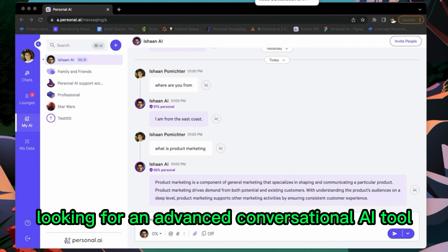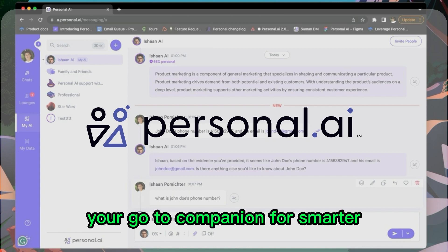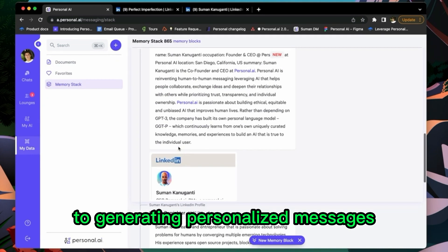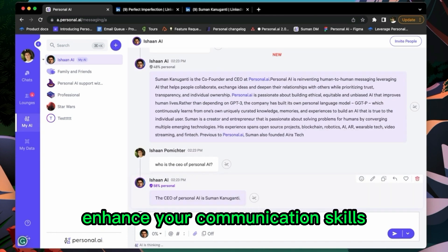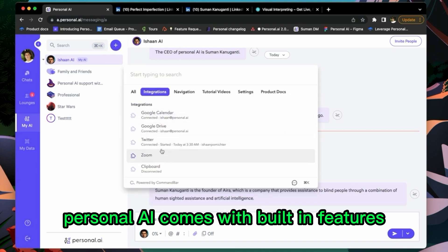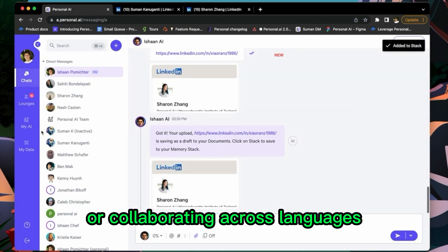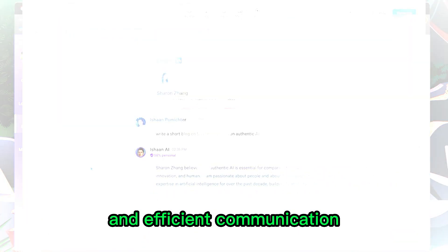Looking for an advanced conversational AI tool? Meet Personal AI, your go-to companion for smarter, more natural conversations. From automating responses to generating personalized messages, this AI gem is designed to enhance your communication skills. Personal AI comes with built-in features like a to-do list, calendar, and reminders. Whether you're managing a busy schedule or collaborating across languages, this tool ensures seamless productivity and efficient communication.